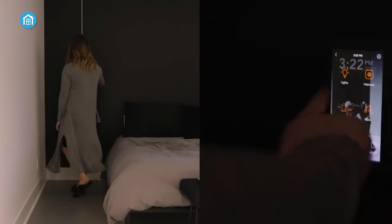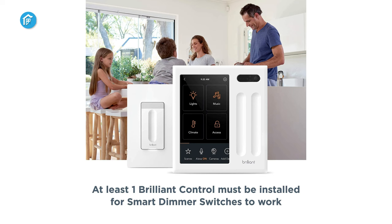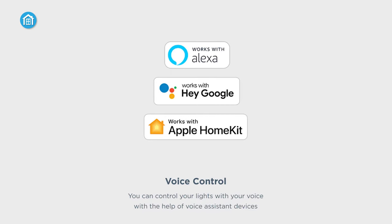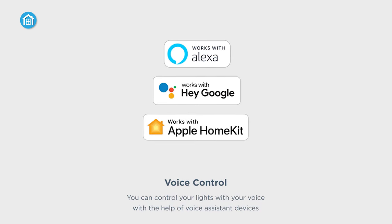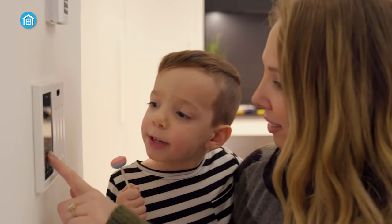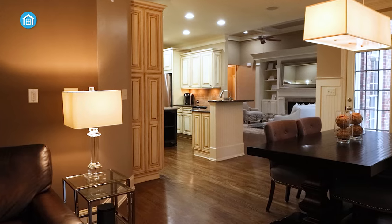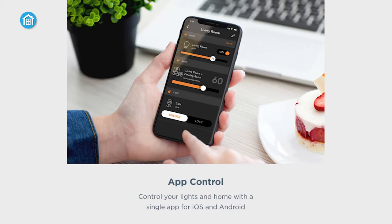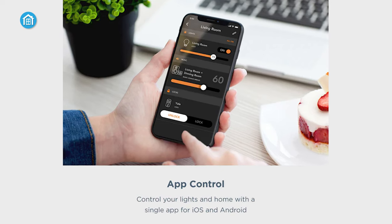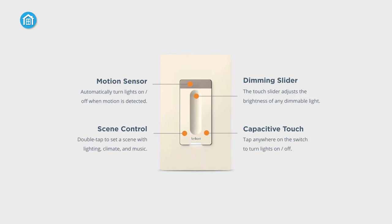The Brilliant dimmer switch is a game-changer for lighting control and automation. Designed as an expansion to the Brilliant smart home system, this switch seamlessly integrates with voice assistants like Alexa, Google Assistant, and Apple HomeKit for hands-free convenience. But its capabilities go far beyond basic voice control. The Brilliant dimmer switch transforms ordinary lights into smart lights, enabling app-based control from anywhere. It also enhances the functionality of smart bulbs, eliminating the need to keep switches on constantly. Innovative features like motion detection, scheduling, and scene control set this dimmer apart.